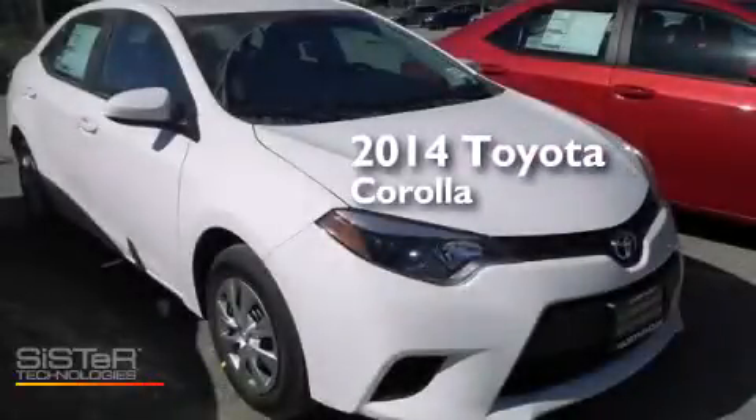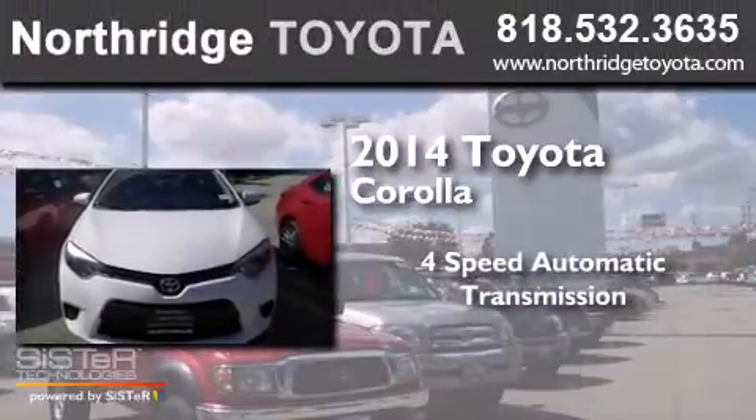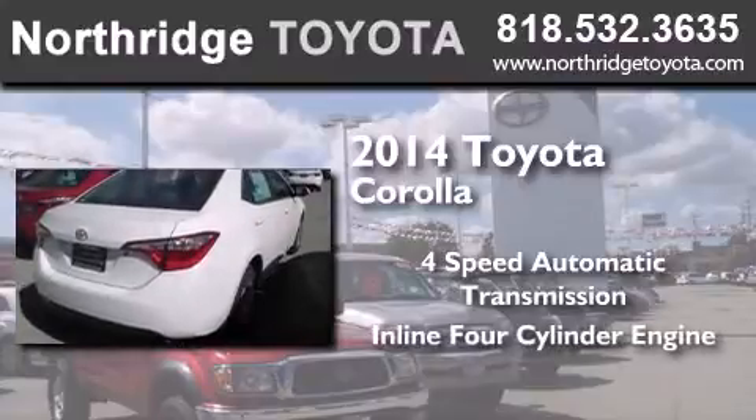This is a brand new 2014 Toyota Corolla. This four-door sedan has a four-speed automatic transmission and an inline four-cylinder engine.